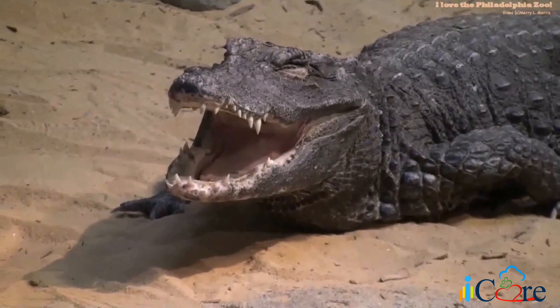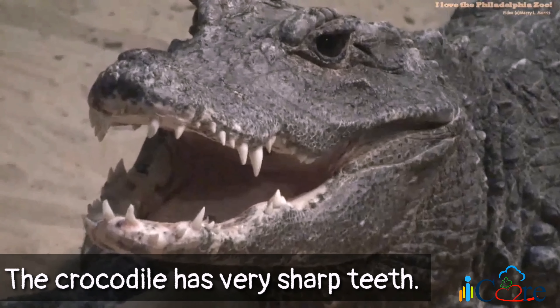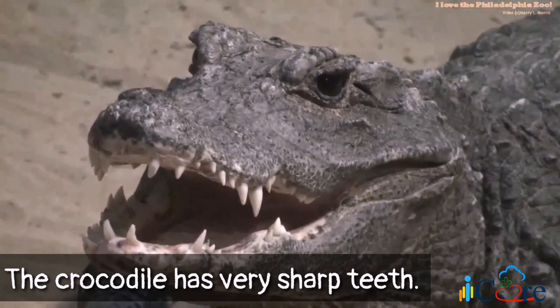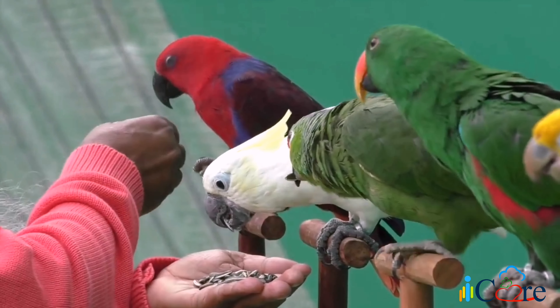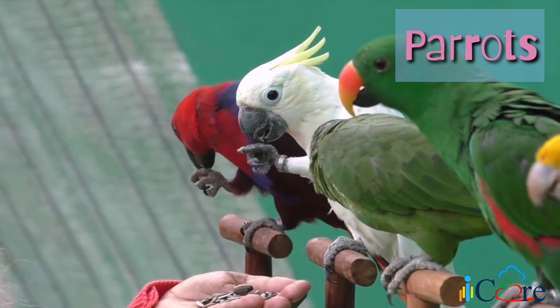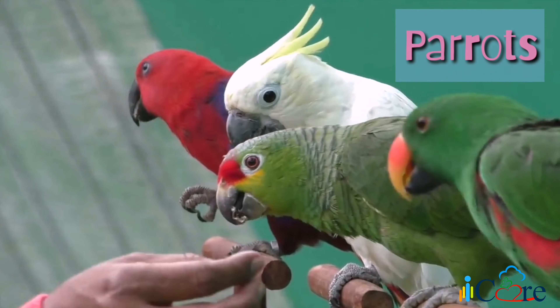Now look! What is this? Yes, it's a crocodile! What can you say about the crocodile's teeth? That's right! The crocodile has very sharp teeth! How about these animals? Do you know what they are called? Yes, they are called parrots! What do parrots eat? Great! The parrots eat seeds!